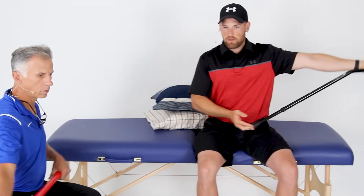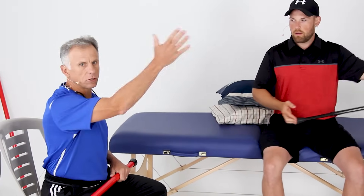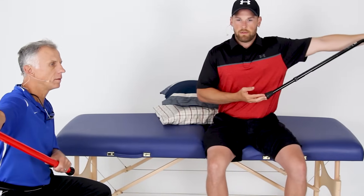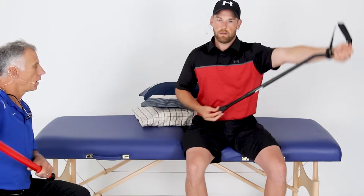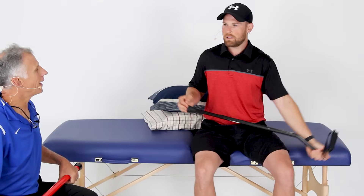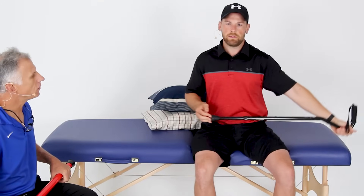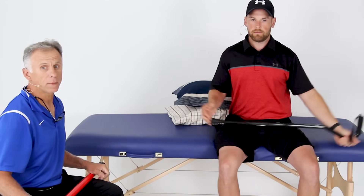Another good movement is abduction — going out to the side — though this is typically the hardest range for people with shoulder problems. Work flexion first; abduction comes later. You can also try scaption, which is about 45 degrees in between forward and sideways. Some people get stuck going into abduction; don't be too concerned — it comes with time. Forward motion typically improves faster.